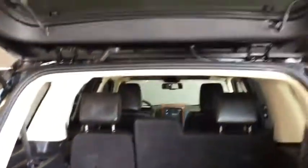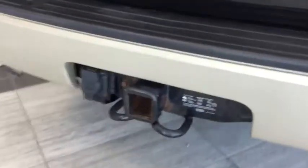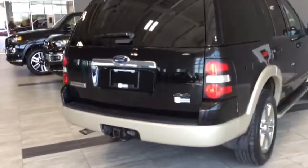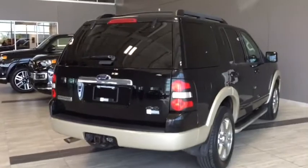You also have handy 40/60 split-folding seats in case you need to carry larger items. There is storage underneath for your jack and tools in case anything happens on the side of the road. Pull that handle down and you have your trailer and towing equipment, as well as spare tire storage below. You can also see the Explorer Eddie Bauer badging back here.